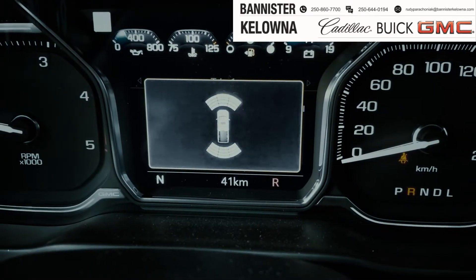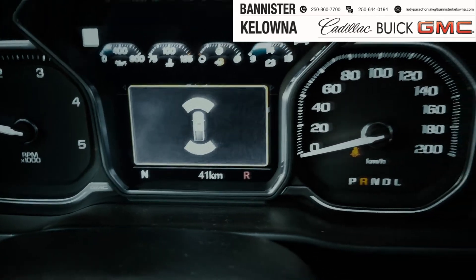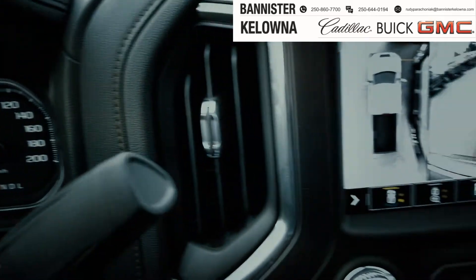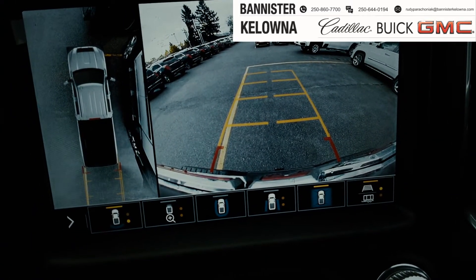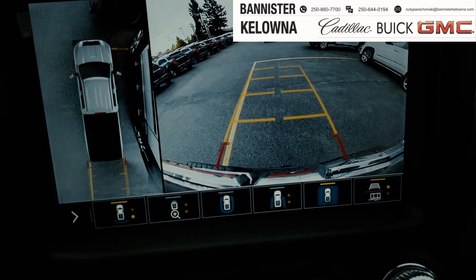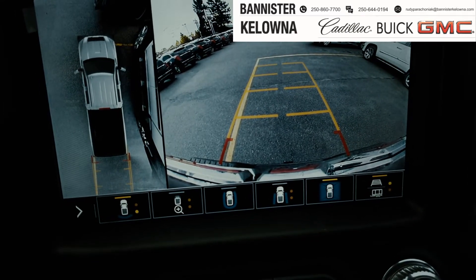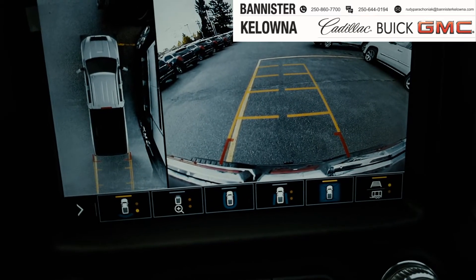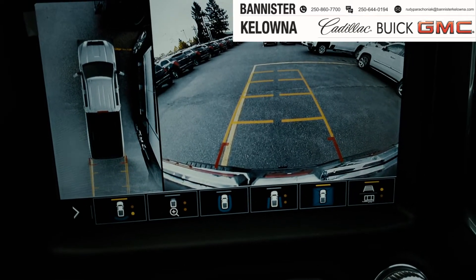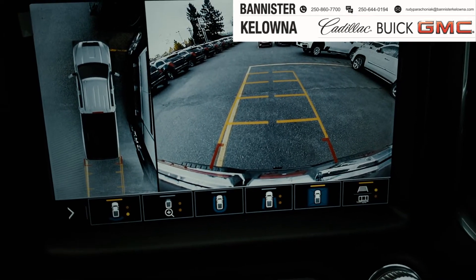Here's something cool when you throw it in reverse — of course you've got the parking sensors around the vehicle to keep you safe, but check out the backup camera. 360 view in HD, and you've got a whole pile of different views. You can check out the right side, the left side, all the way around the vehicle, the front, the back — sky's the limit. They've got you protected with eyes all around the vehicle. And if you're doing any towing, this comes in super handy.